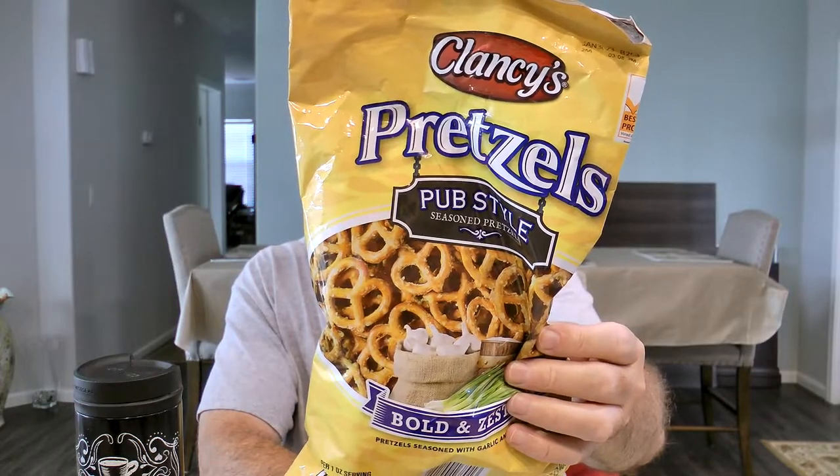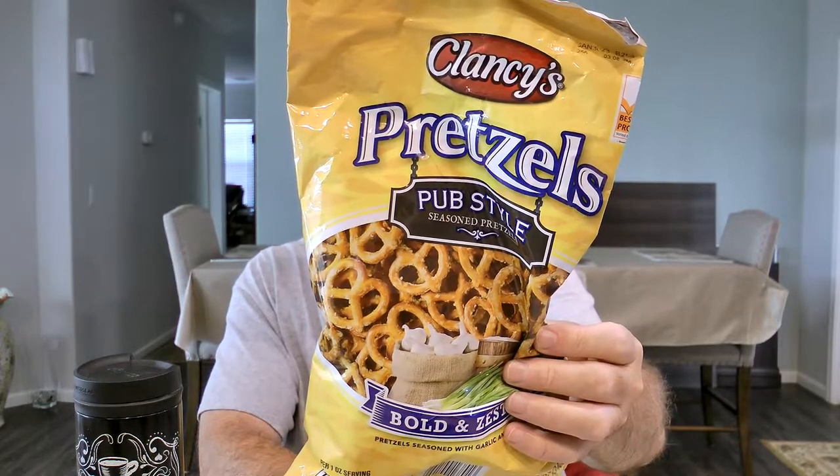Today is a Just Do, so it's on the positive side. I think that you should definitely try Clancy's Pretzels. These are pub style, and they're bold and zesty.